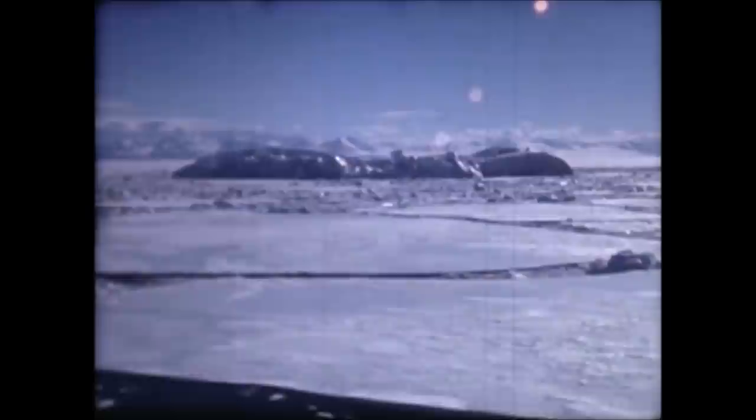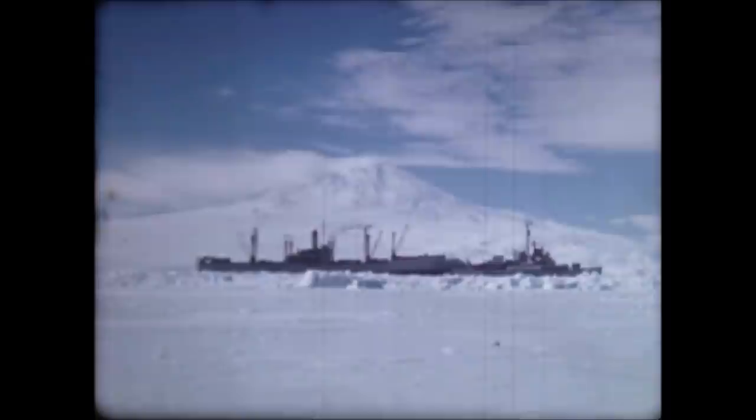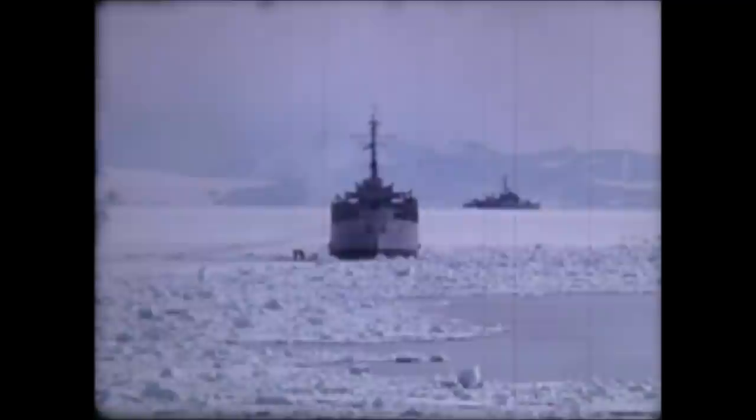Today, the first supply ships enter the Antarctic ice, 2,200 miles from New Zealand, the nearest civilization, and 11,000 miles from home. These ships were with us last year and the year before — old-timers all to this Antarctic mission.